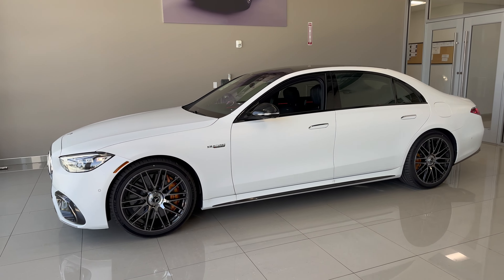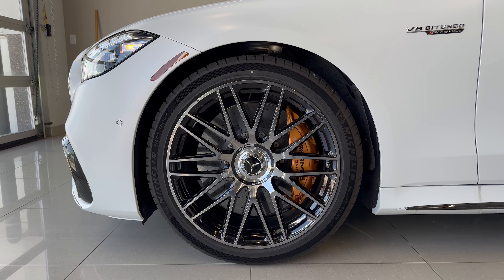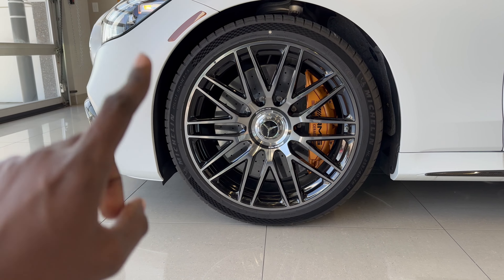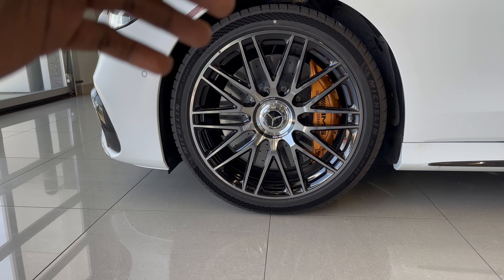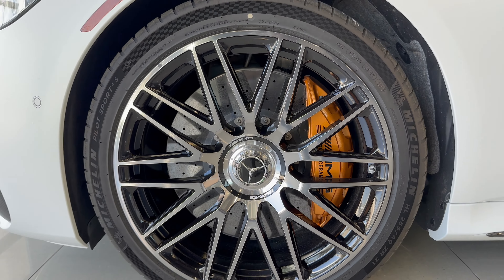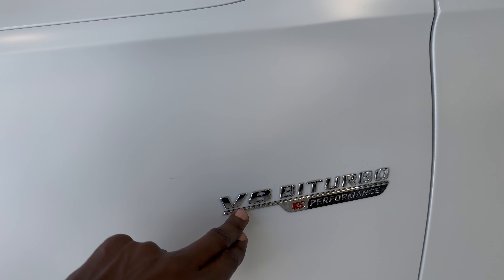Let's check out the side profile. Up front, the car sits on Michelin Pilot Sport 4S tires — a 255/40R21 profile sitting on 21-inch rims. One of the packages on this Edition One S63 is the carbon ceramic brakes, which will set you back about nine thousand dollars. It's a very expensive option, but this is a high-performance S63. The front discs are perforated, and we have the Y-shaped AMG forged rims in black and chrome. The E-Performance badge reads 'S63 E-Performance V8 Biturbo.'